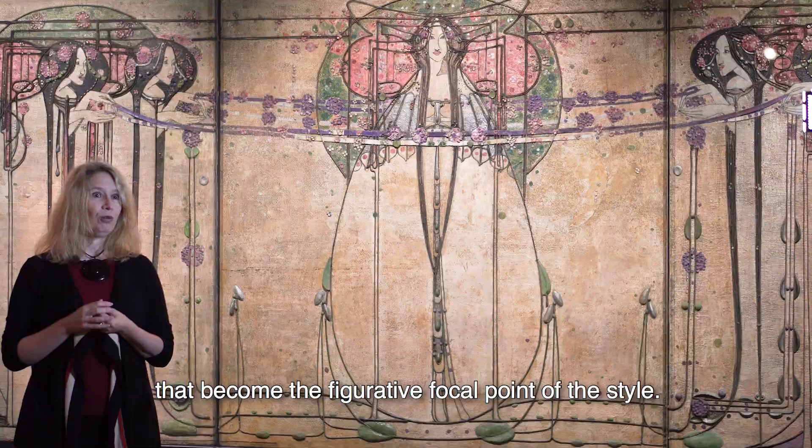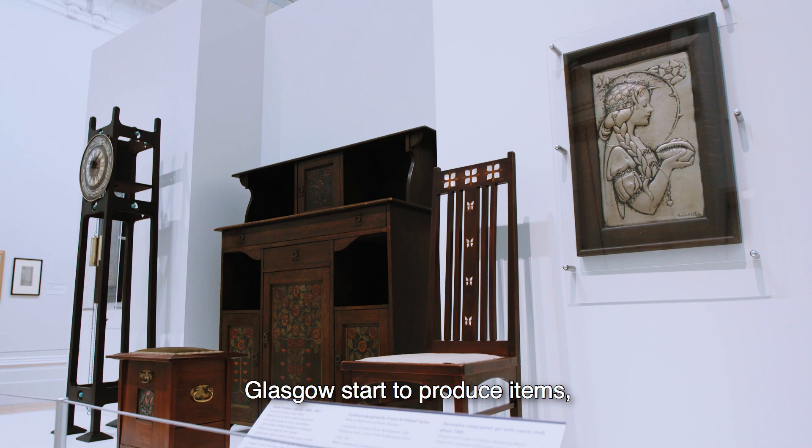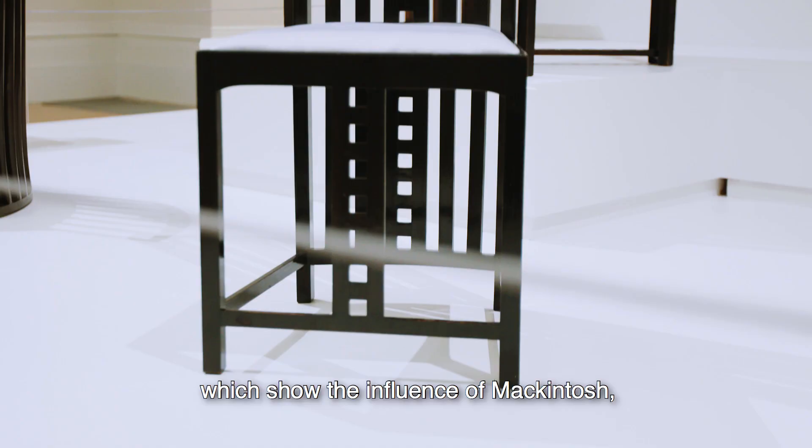But after a while, mainstream furniture manufacturers in Glasgow start to produce items which show the influence of Mackintosh, but in a slightly watered down way to make them more palatable to a more general market.